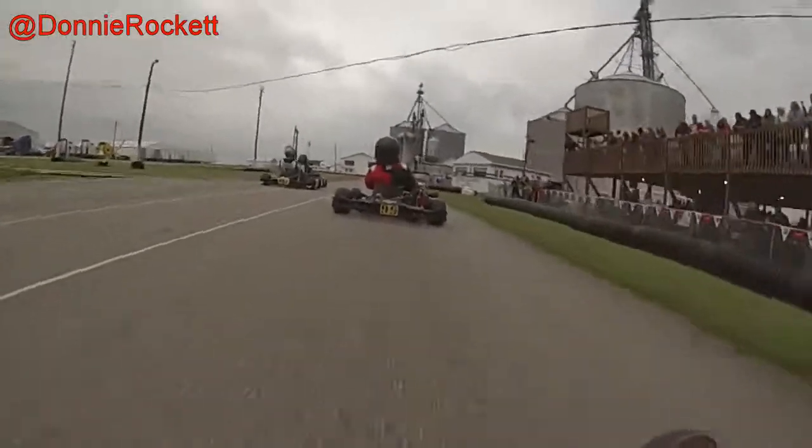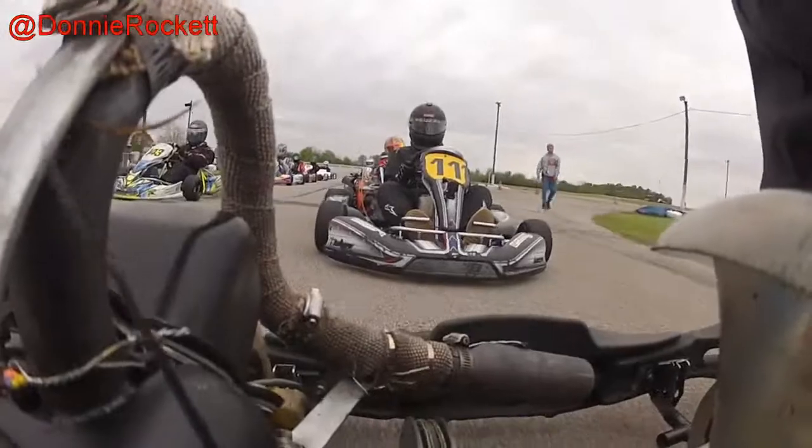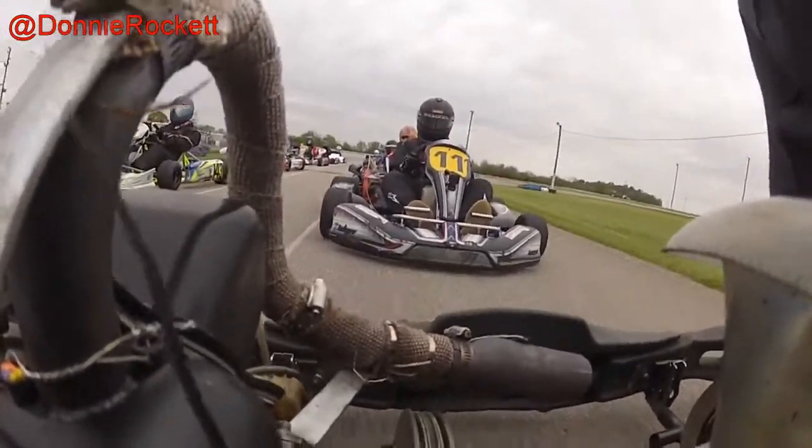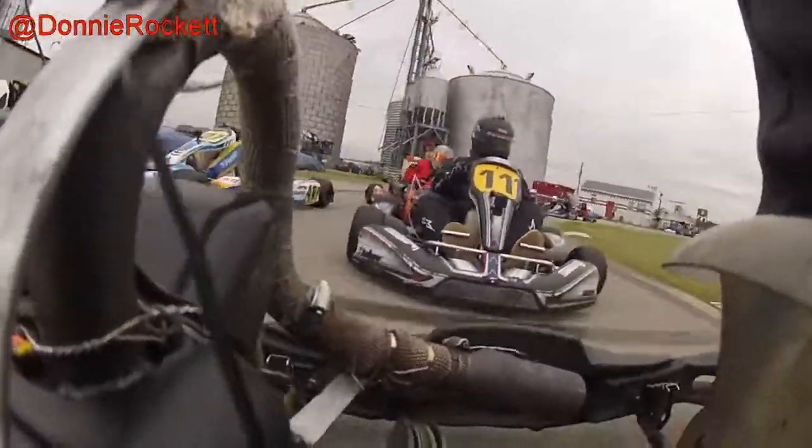I'm getting ready to flip to the rear-facing footage so you can see all the action behind me. There were no crashes in that first lap. Right behind me, that's Joey Newsel in the 11. Right behind him, I believe, is Matt Abel. Both of these guys will top me.